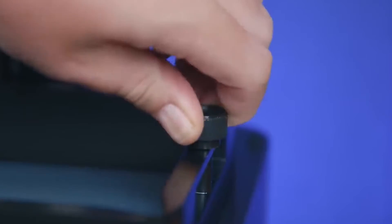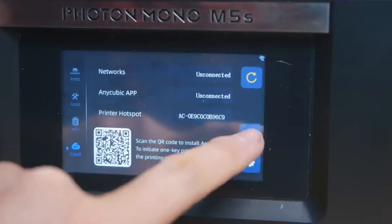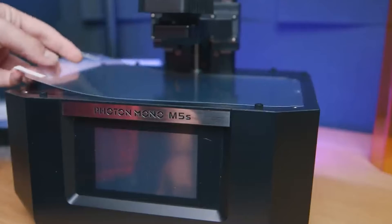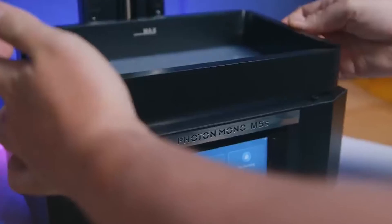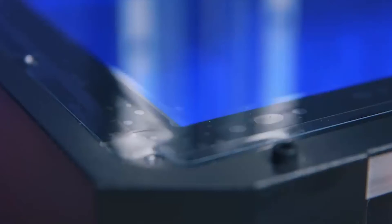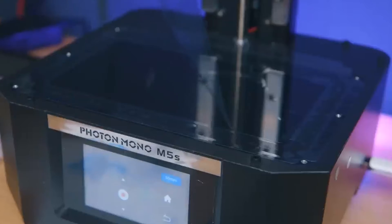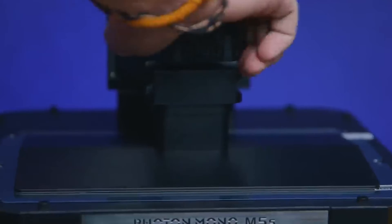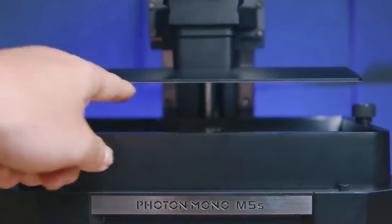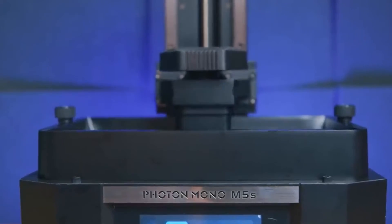The innovative design of the Photon Mono M5 has garnered positive reviews, with users praising its ability to introduce a new level of innovation to resin 3D printing. This recognition underlines its capacity to meet the evolving demands of users, offering a perfect balance between speed and accuracy. With a monochrome LCD screen and improved technology, the Photon Mono M5 emerges as an attractive option for both professionals and enthusiasts seeking a reliable and advanced resin 3D printing solution.